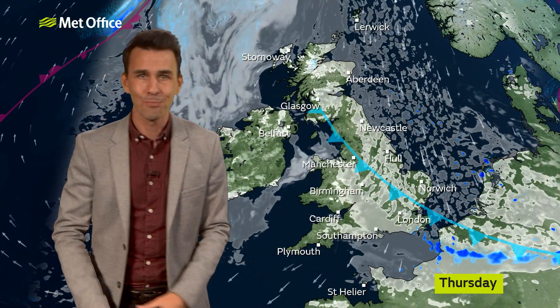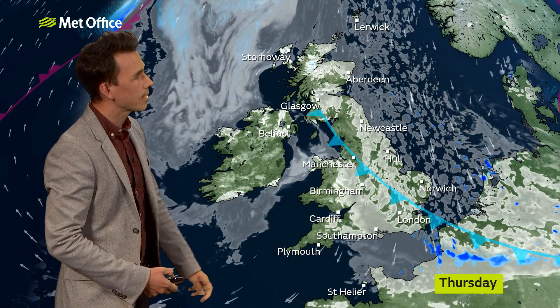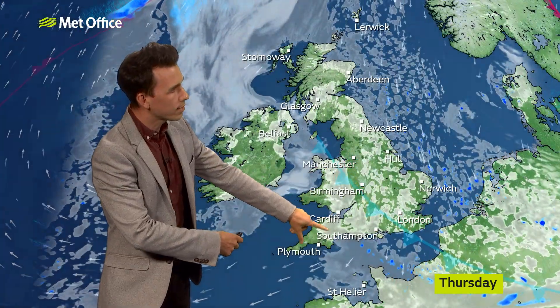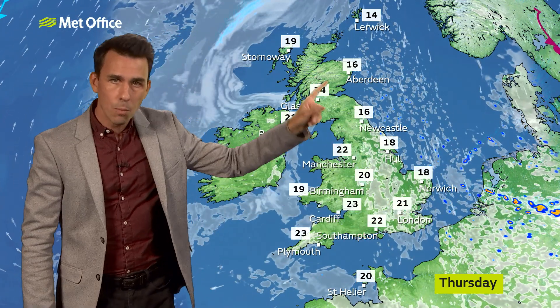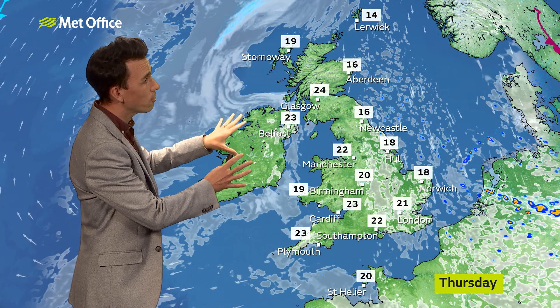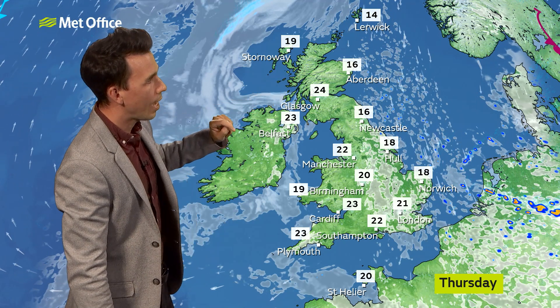It will always be coolest in the east, and the south warmest towards the northwest, but not quite as warm for western Scotland and northern Ireland as Wednesday. Where we get some sunshine it will be feeling pleasant enough. There will be some sunshine in western parts of the UK on Thursday morning, with some mist and fog patches perhaps lasting till mid-morning in places. An area of cloud then drifts into Wales and southwest England, breaking up by the afternoon.